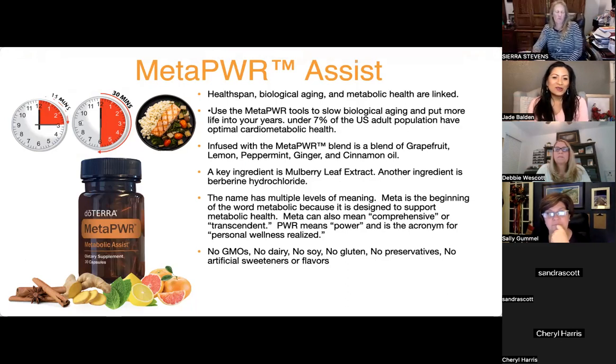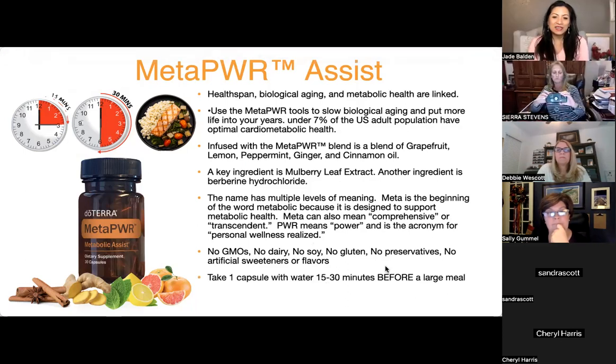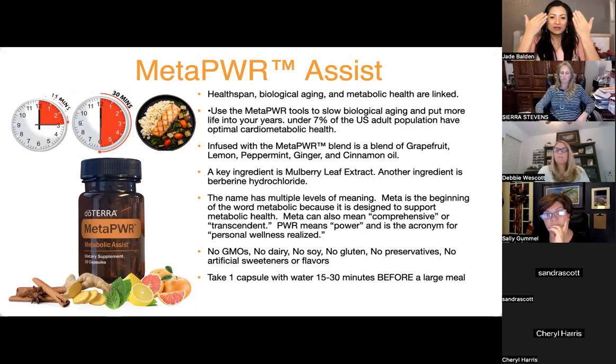The product contains no GMO, no dairy, no soy, no gluten, no preservatives, no artificial sweeteners, no flavors — the oil is actually a natural preservative anyway. Take one capsule with water 15 to 30 minutes before a large meal. Drinking a lot of water helps it expand inside you, like a cushion that catches the food, slowing down carb absorption and balancing blood sugar.